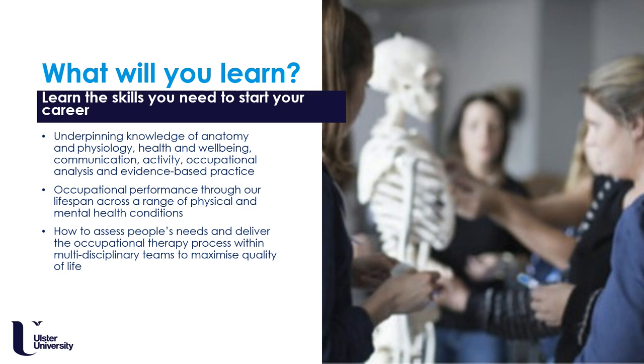You will study occupational performance — in other words, how people carry out their everyday occupations from newborn babies to our oldest adults. You will study both physical and mental health conditions which impact on people's abilities to carry out the things they need and want to do on a daily basis. You will learn how to assess people's needs across their lifespan and how to deliver occupational therapy within multidisciplinary teams in order to maximise quality of life for the people you will work with.